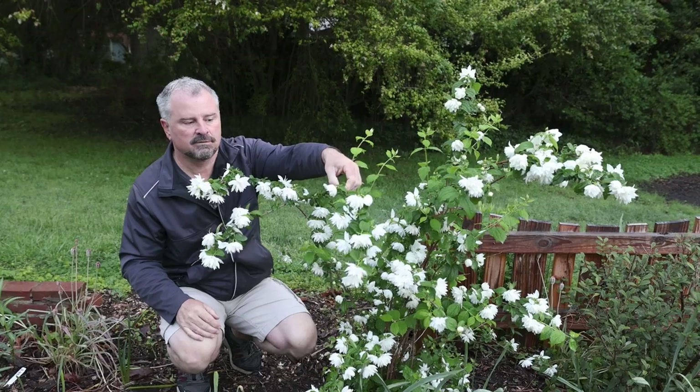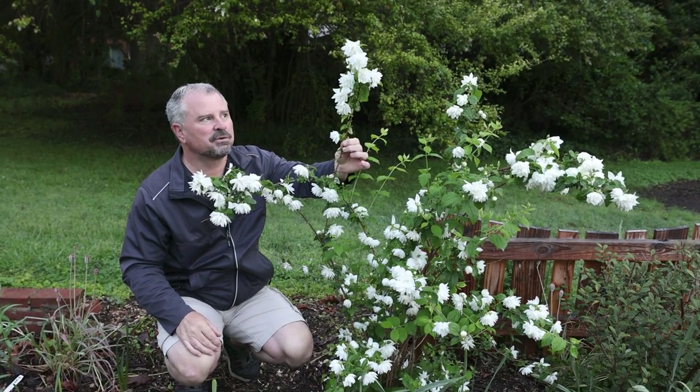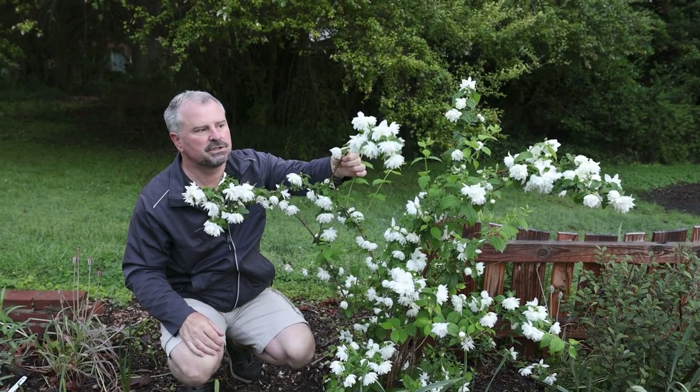Unlike the straight species of lewisii, these are going to be sterile flowers. These doubles are just absolutely amazing — they're so incredibly showy.